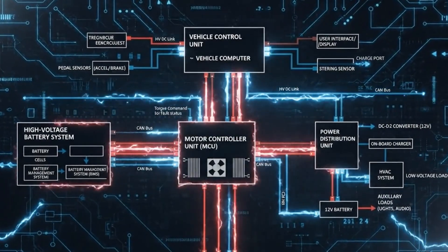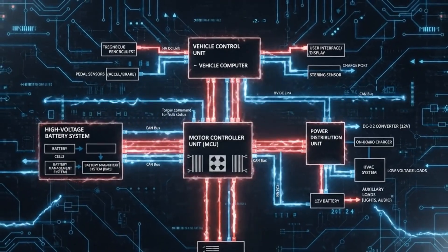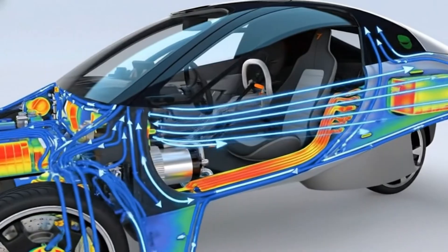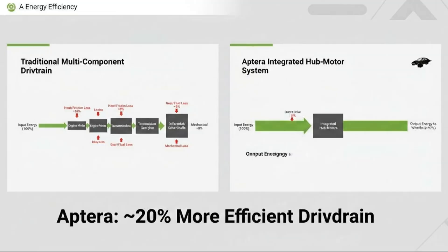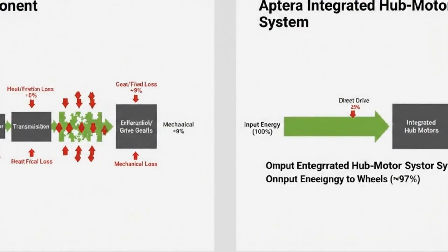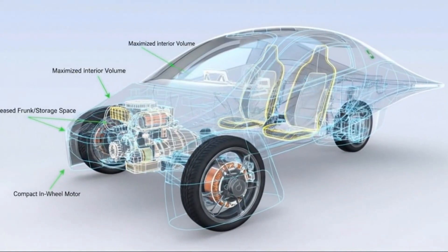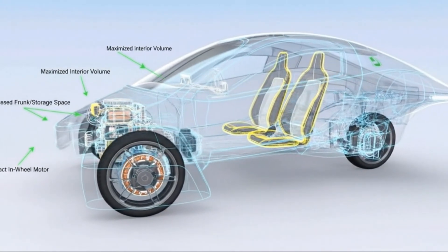Aptera's choice follows that same arc. Permanent magnet motors dominate efficiency-focused EV designs across the industry — they're not experimental anymore, they're the standard. Aptera's application aligns perfectly with their strengths: lightweight vehicle, long range, minimal energy waste. The door isn't closed on future innovation. Hub motors may return in later configurations, new motor technologies continue to evolve, materials improve, and designs mature. By shipping first and refining later, Aptera preserves the option to innovate without risking its existence.